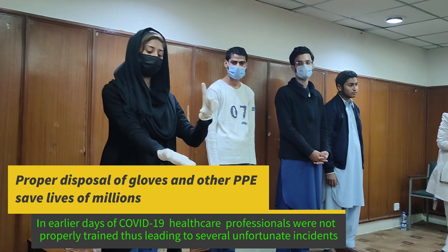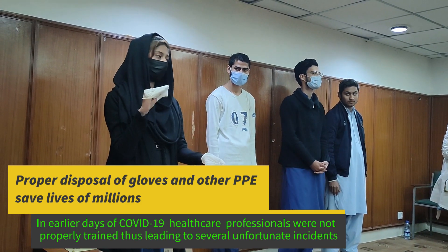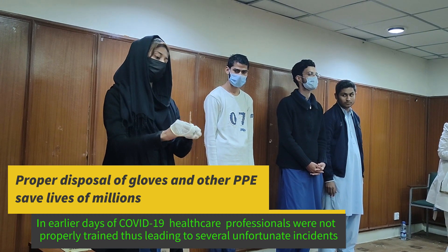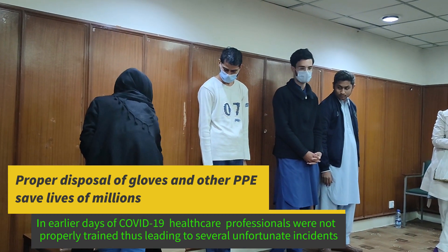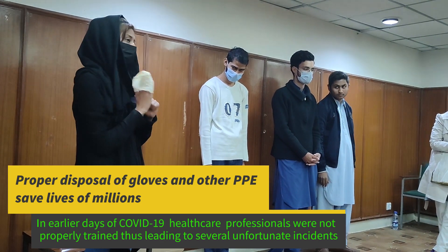Make a hand. Give me five. Pinch. Make a beak. Remove the glove from the other hand. Store it in the infectious dustbin. Then open your hand and just remove this glove fully.